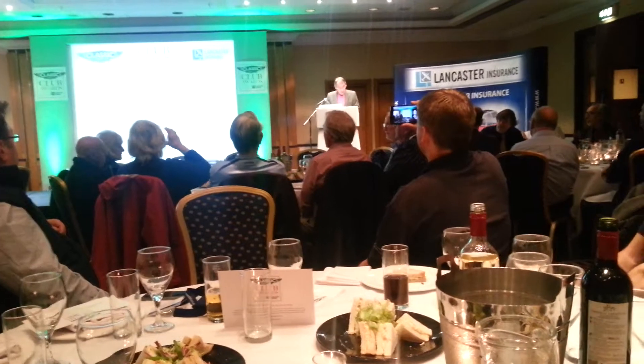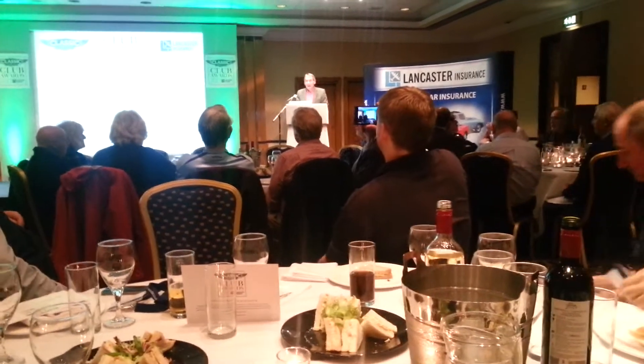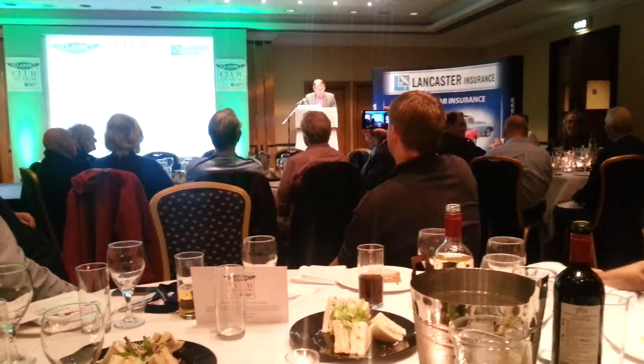We were impressed with the revamped Oily Rag from the East Surrey M.G. Owners Club, and our runner-up is also very deserving.